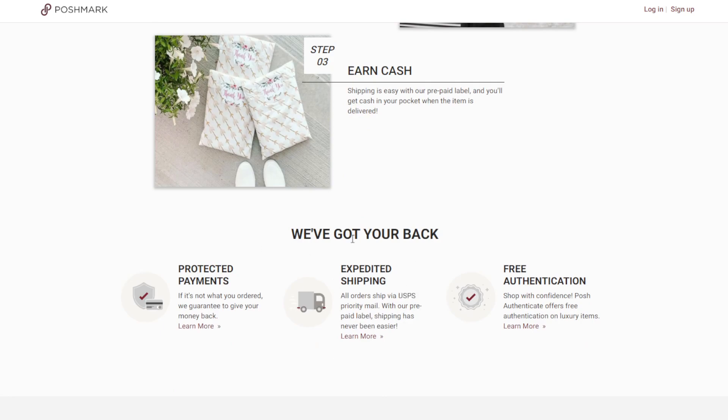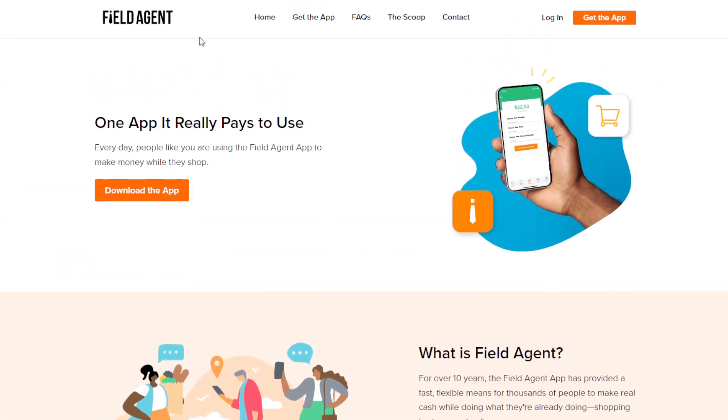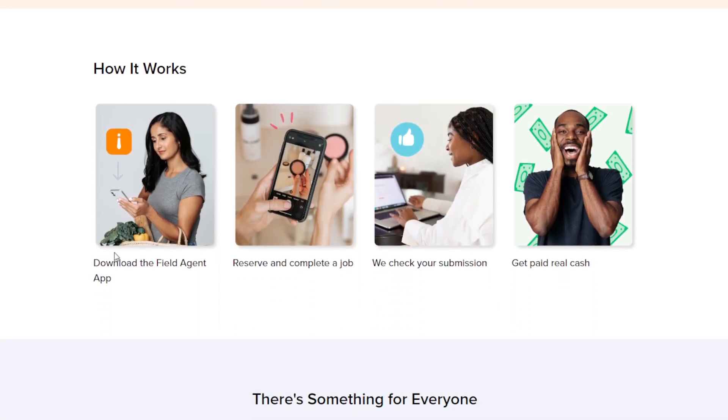Lastly, there's Field Agent. You can earn money here by becoming a mystery shopper. The app uses everyday people — like you — to make money while they shop. You download the app and receive specific tasks, especially in your local area, but you can also get tasks for mystery shopping or checking stores online. The steps are: download the Field Agent app, reserve and complete a job, check your submission, and get paid real cash.